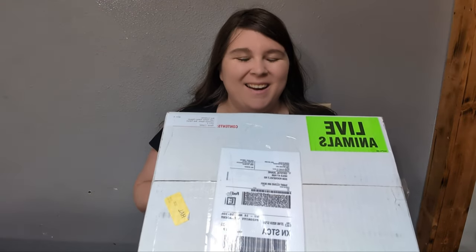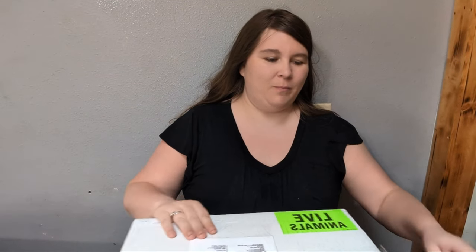Hey everyone, I'm here today solo — Rob's gone on a work trip — but we got another shipment so let's take a look and see what we got today. A while ago we had mentioned that we got a credit with Billy at Mutation Creation from his raffle.